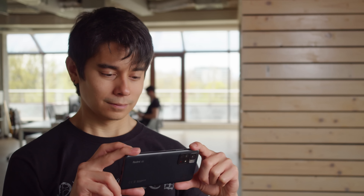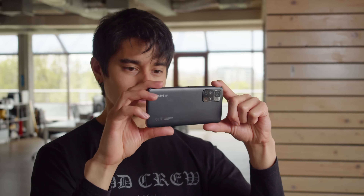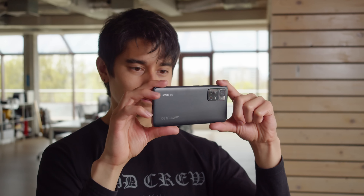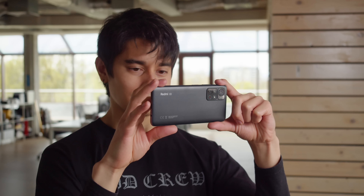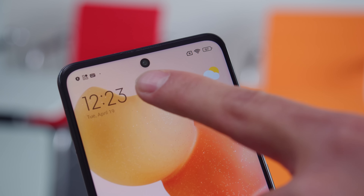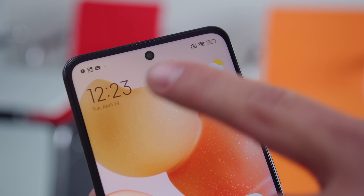Maybe what stands out most is the fancy looking camera bump, even though the cameras themselves are pretty typical for this price point. Compared to the 4G Redmi Note 11S, the main cam here has a lower resolution. It's basically the same setup you'd get on the Poco M4 Pro 5G, plus a macro cam. Another difference from both of those models is that there's a different 13MP selfie cam here.